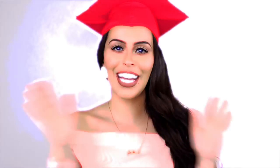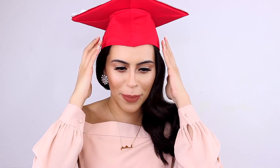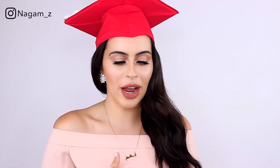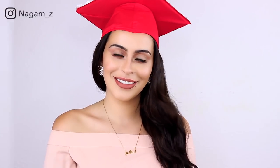Today is graduation day, and I'm about to cry — I can't believe this day is here. Welcome back to my channel! Today's video is very special to me because, as you can see, I'm graduating today. I cannot believe this day is finally here. Hallelujah! I went ahead and did this makeup look for my graduation, so if you'd like to see how to get this look, please keep watching. Excuse the hair — it's a hot mess but we'll fix that once we're done with the makeup.